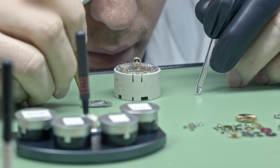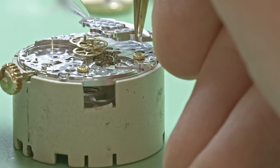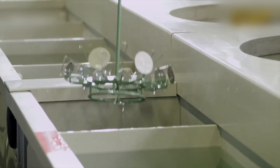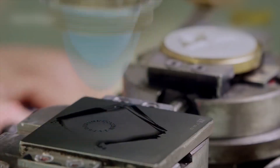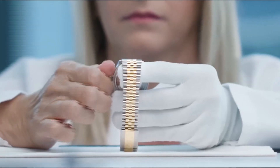Each batch of raw material is subjected to x-ray fluorescence, spectrometers, and microscopy to detect even atomic-level imperfections. If there's any deviation — even a color shift under UV light — it's rejected.